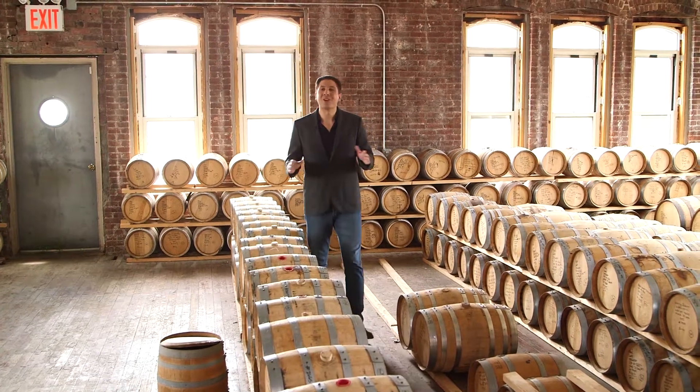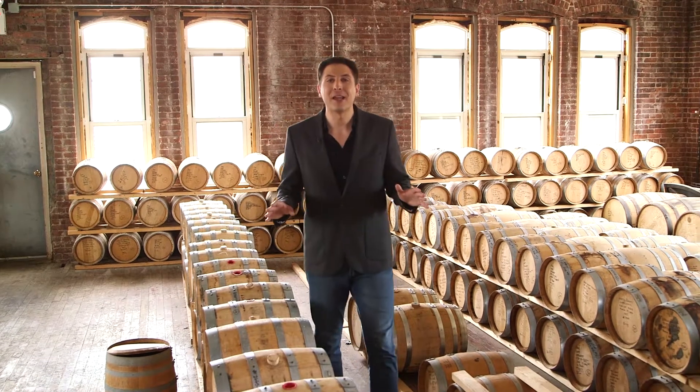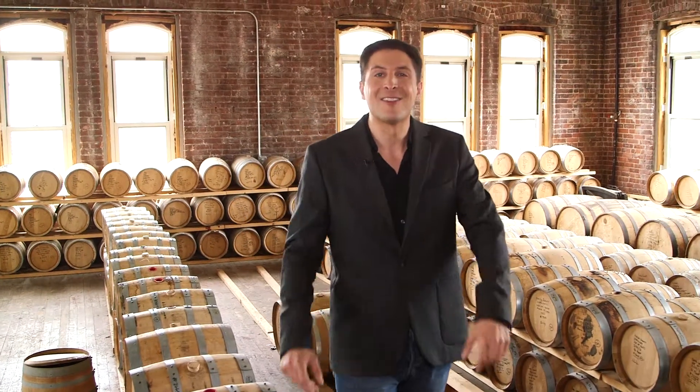I'm Arthur Cade and we're at the Brooklyn Navy Yard, where I'm taking you behind the scenes at the only place where bourbon is made in the city: Kings County Distillery.